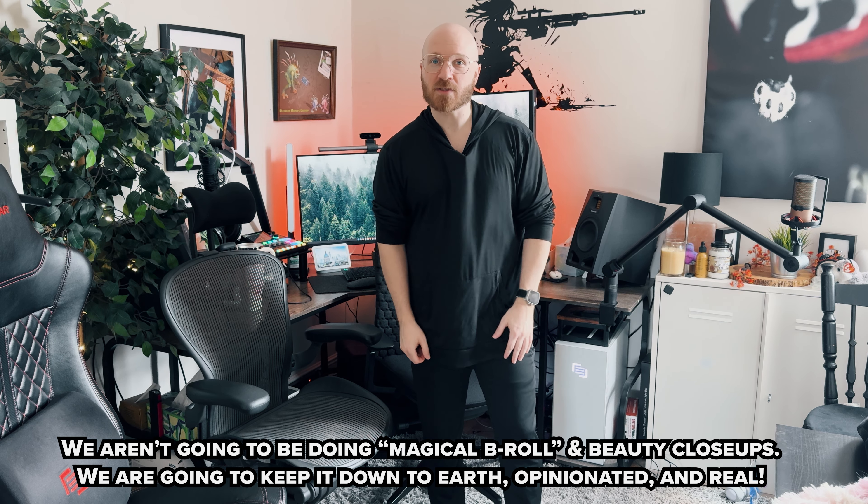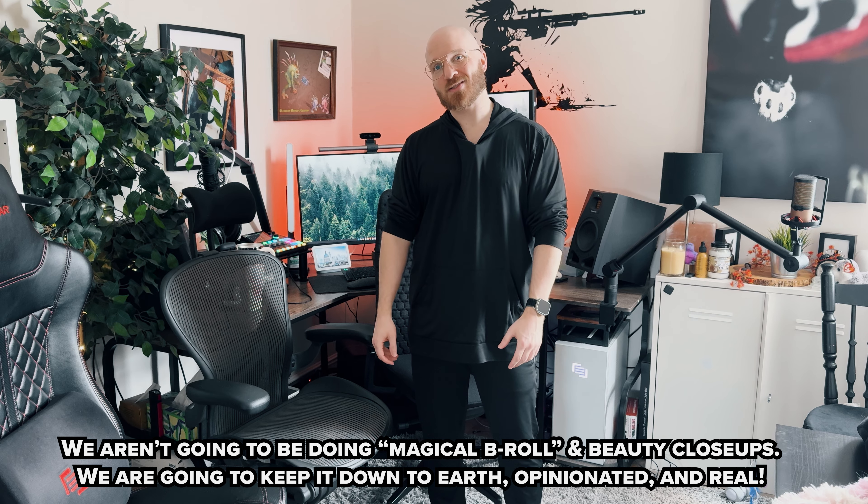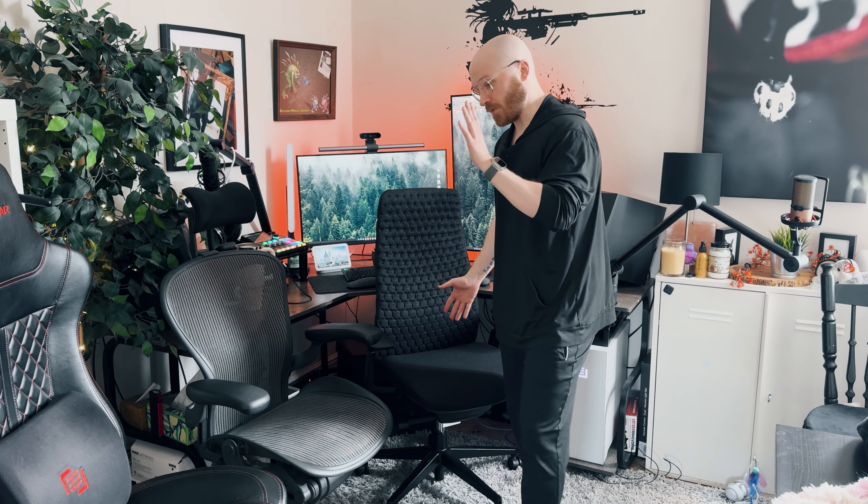Hey everyone, it's Tristan from Crafting Worlds and today I wanted to talk to you about the Fern. This is the Hayworth Fern behind me. I also have the Aeron and I have a racing gaming chair from Maingear that's discontinued, sadly.